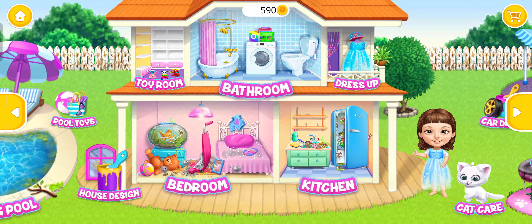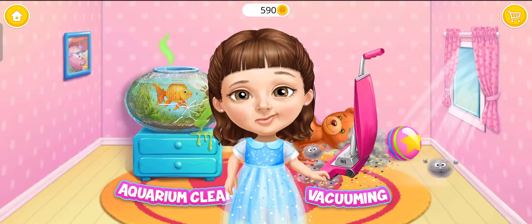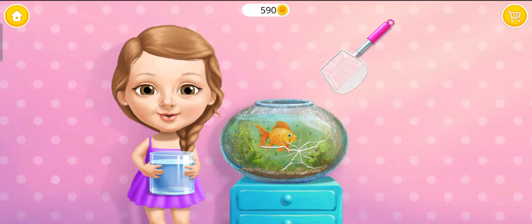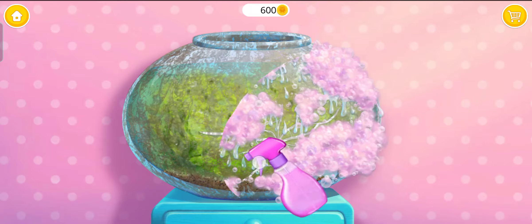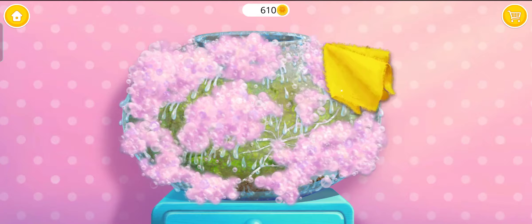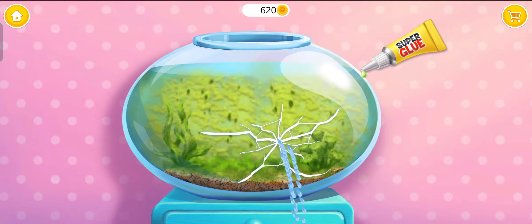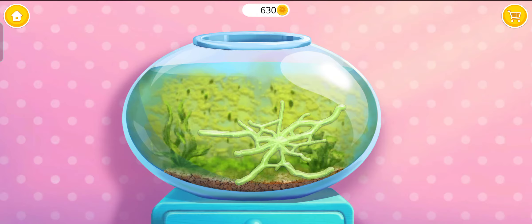Welcome to my house! Hi! Can you help me clean this? Let's clean the aquarium! First, take out my goldfish. Spray on some cleaner. Great! Now wipe it! Oops! There is a leak! Great! It's fixed!